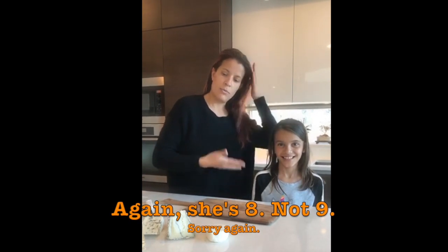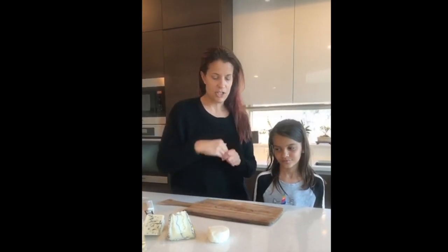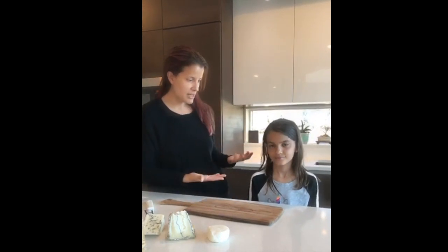The only thing our cheeses have in common this evening is that they were chosen by my nine-year-old child. We were at Cheese Teak together today and I looked in the case and said, 'Liberty, what cheeses should we do for our video tonight?' And she selected these. So the first thing I'm going to ask you, Miss Liberty, is why did you choose the cheeses that you chose?